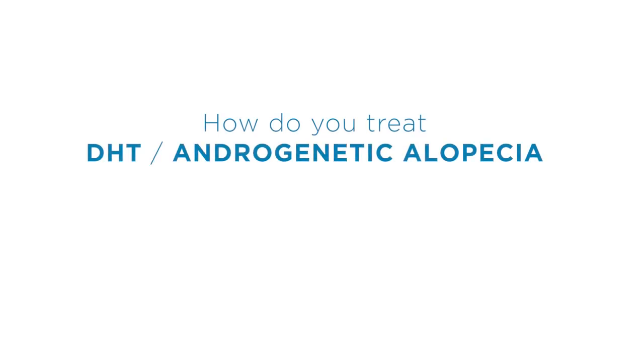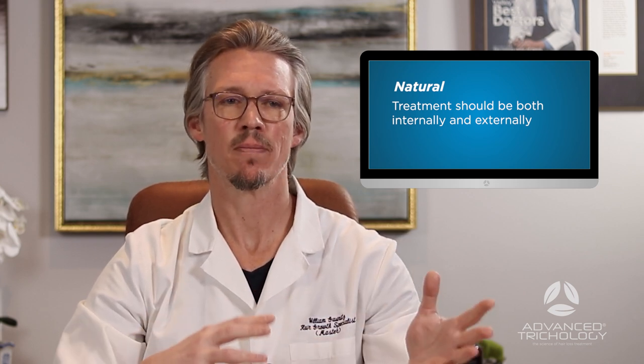Now that you can identify whether you have DHT-related loss or not, how do you fix it? There are two paths: a pharmaceutical path and a natural path. I usually recommend the natural path unless there's a very strong genetic predisposition — like losing hair at a very young age — or you've exhausted other options. When dealing with DHT-related hair loss naturally, you have to come at it both internally and externally, because although natural methods have fewer side effects, they need a little more to cover the entire area.